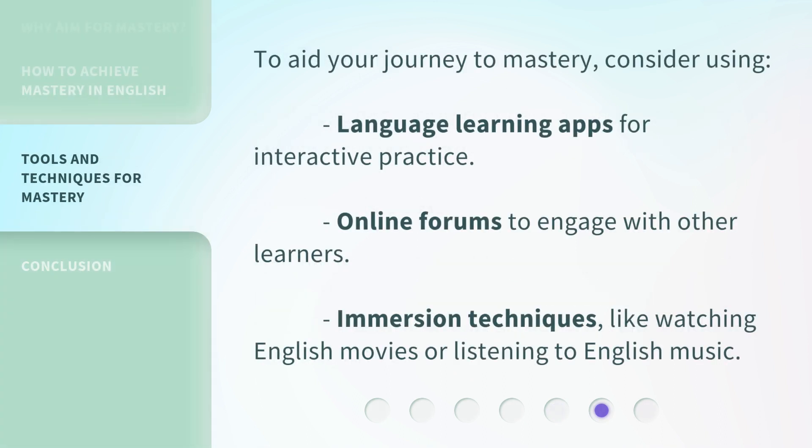To aid your journey to mastery, consider using language learning apps for interactive practice, online forums to engage with other learners, and immersion techniques like watching English movies or listening to English music.